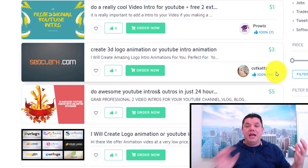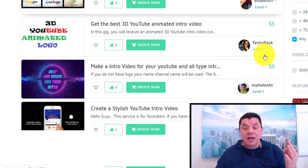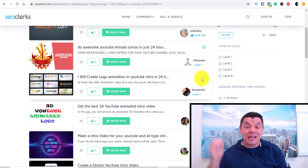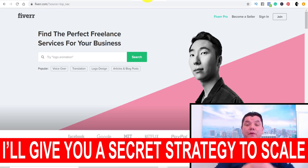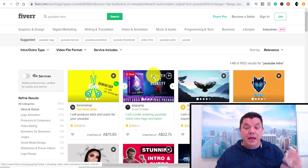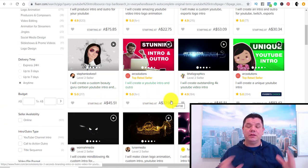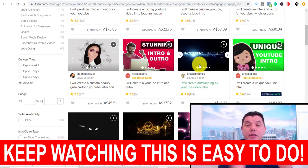Intros are videos that take time to make, but these guys are willing to do it for $3 to $5 to $10 to $15. I want to show you how much this can actually sell for. If you go over to Fiverr — for those who don't know, Fiverr is a site where freelancers do YouTube banners and intros and similar work. YouTube intros on Fiverr sell for $75, $50, $30, $83, $45, $37. They're not cheap — you have the ability to make really good money utilizing this strategy.